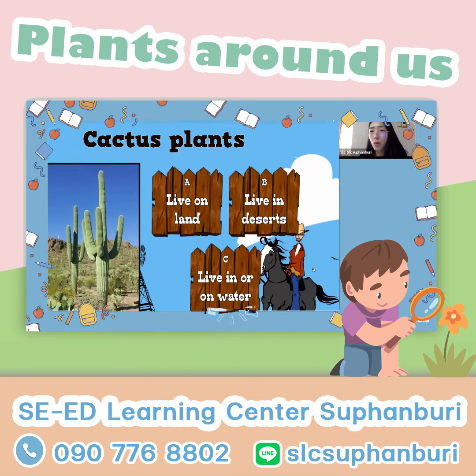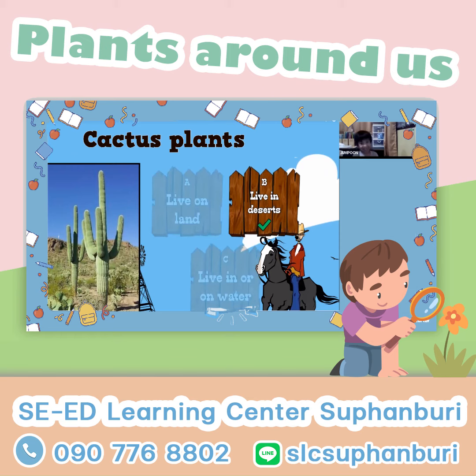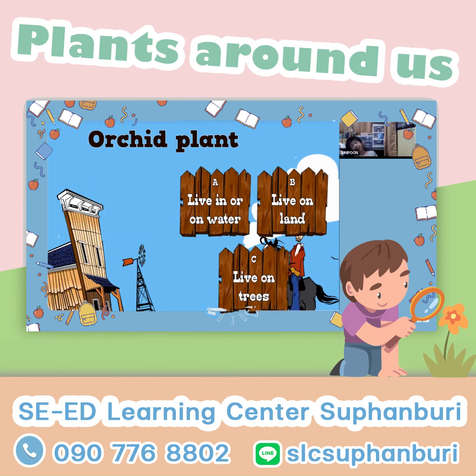What about cactus? What is their habitat — land, desert, or water? I see the mountains, so it's mostly desert. Exactly. Because it's dry and hot.